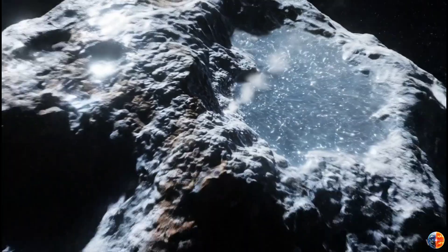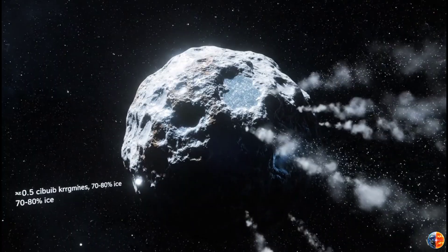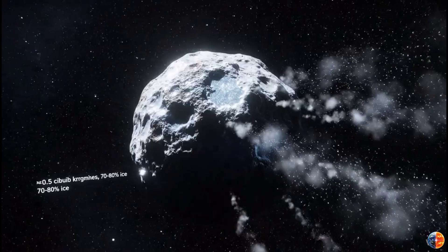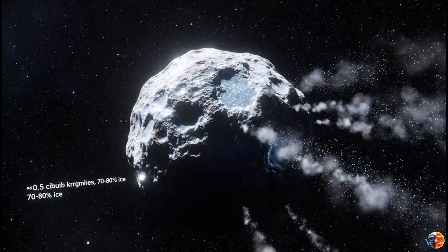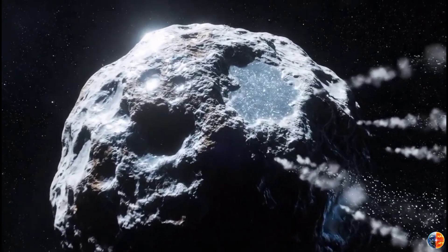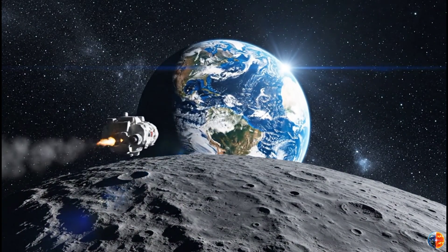Start with water. The comet is probably 440 meters to 5 kilometers wide — let's say 1 kilometer. That's roughly half a cubic kilometer of material, and comets are typically 70–80% ice. Do the math: 300–400 million tons of water ice. In space, water is gold. It costs about $10,000 to launch one kilogram to the ISS — that's $10 million per tonne. We're not shipping water back to Earth; water is cheap here.